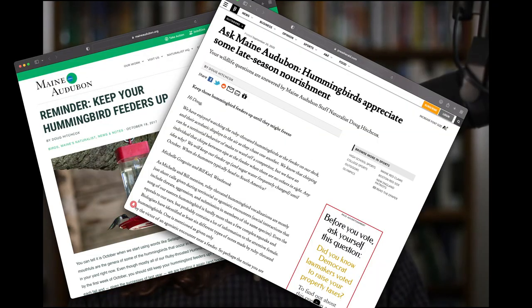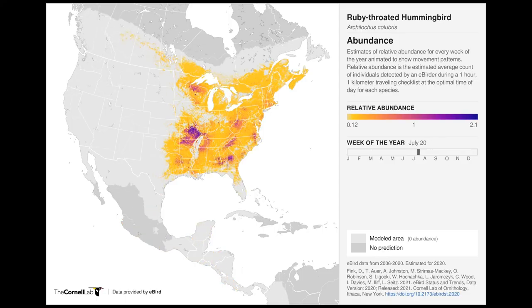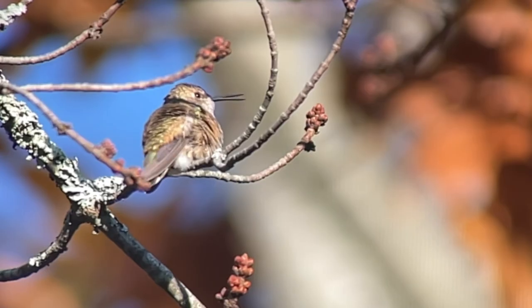Here at Maine Audubon, each fall, we encourage you to keep your hummingbird feeders up. We write blog posts and newspaper articles because, even though we know our common ruby-throated hummingbirds are in Maine from the beginning of May through the end of September, it is later in the fall that hummingbirds from western portions of North America can show up here in the east.